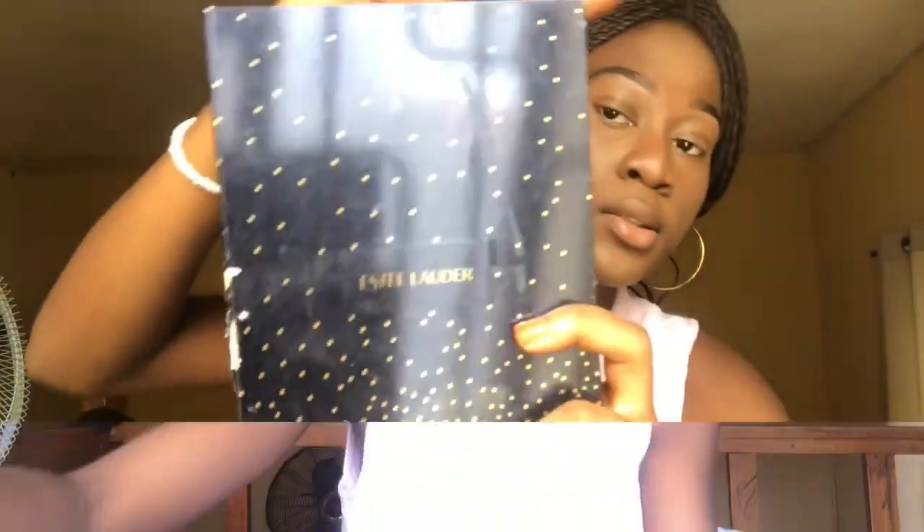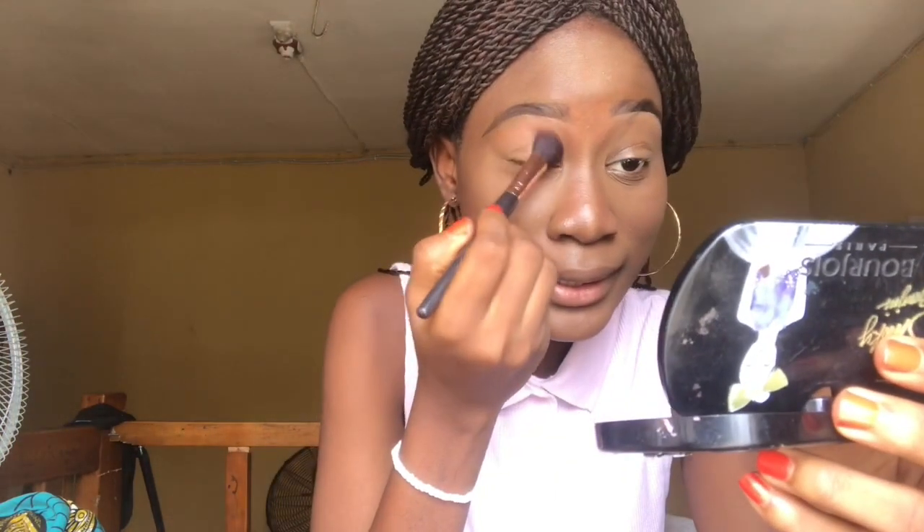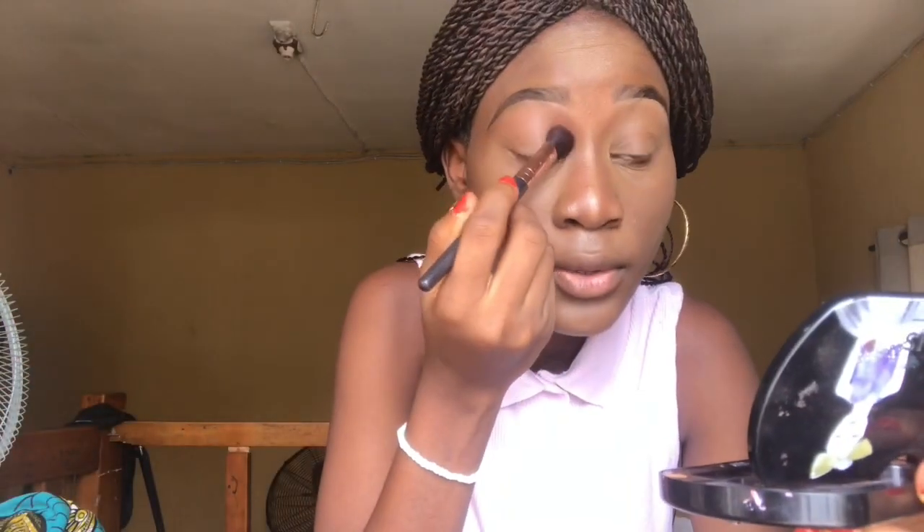I'm going to use this Cover Fix setting powder. Next, I'll do a very simple eyeshadow — something very, very simple. I'm going to use this palette. My best part of camp was the band. Yes, I joined the band in camp! I'm using this light shade of brown since we're keeping the look very simple.